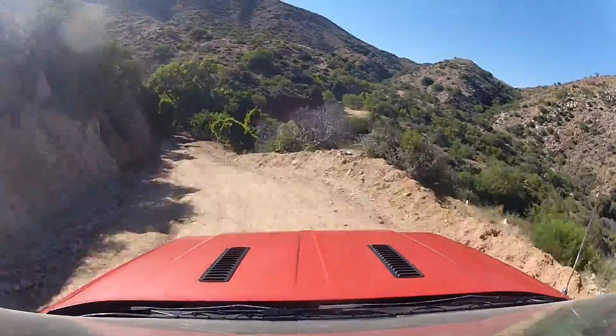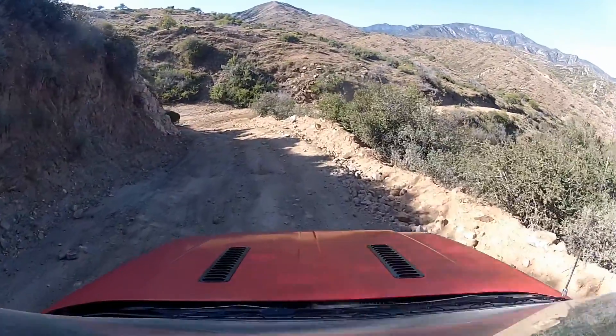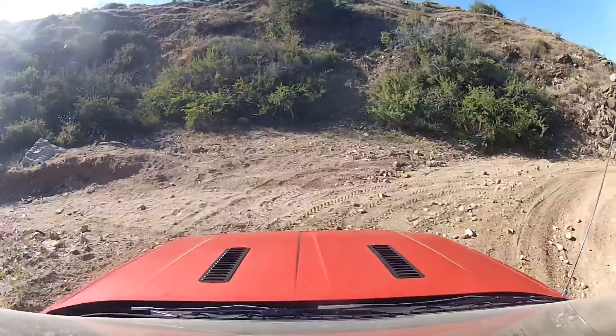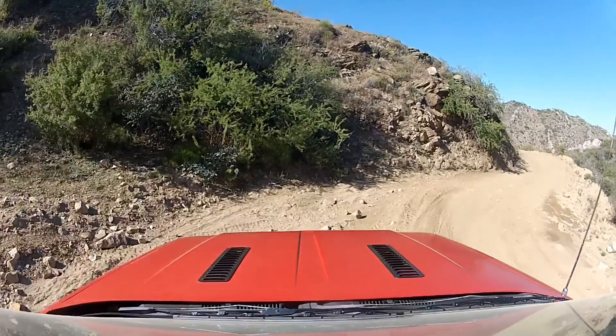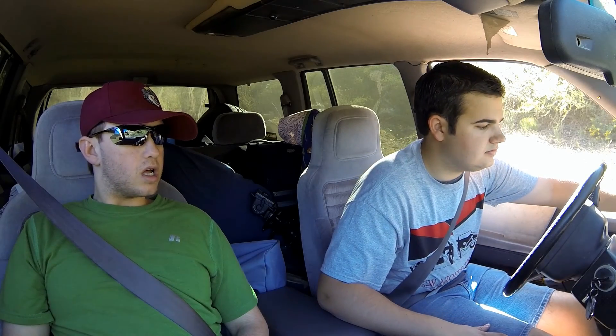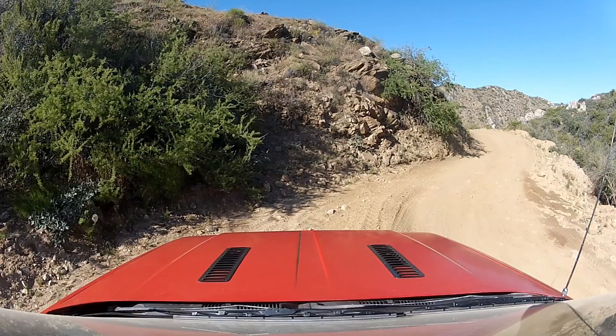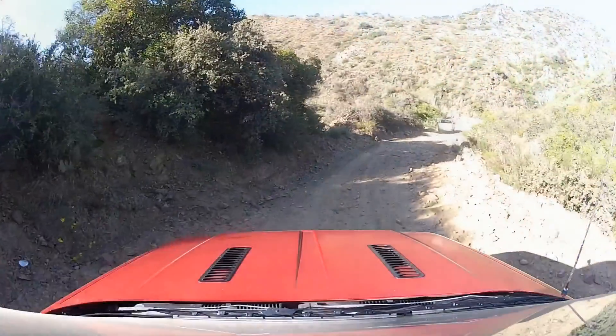Hills came and went and the Jeep was appearing to handle things quite nicely — until the check engine light came on a few miles later. After pulling off the trail to see what was going on, we decided to give the Jeep a break before continuing on. While we were lucky enough to have cooler than average May temperatures, we were now wheeling at the hottest part of the day — a big no-no if you're trying to go easy on your vehicle. After attributing the check engine light to a faulty fuel injector wire, we pressed on.